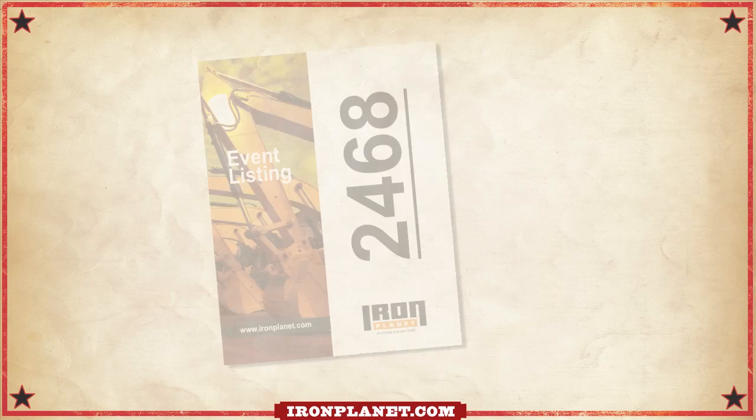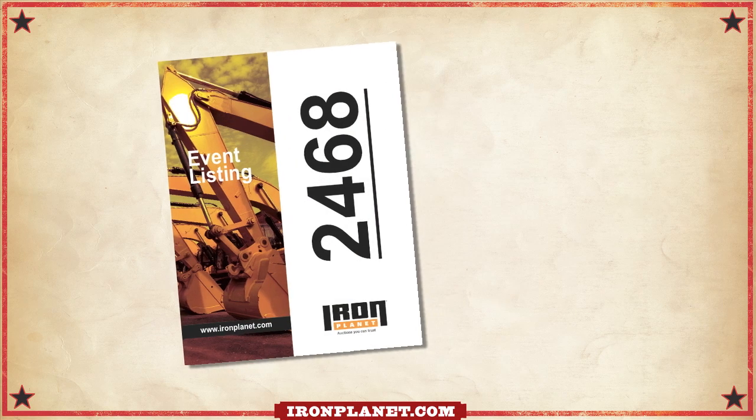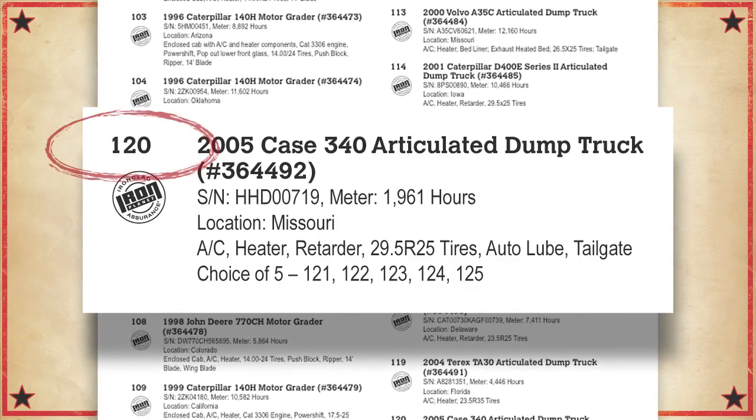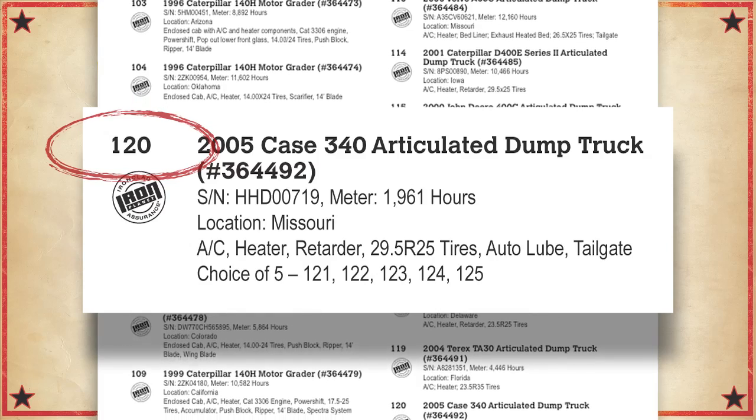Once you're in, you'll get your catalog. Check the schedule, so you'll know what to bid on and when. Items are sold by lot number. There are no time slots.